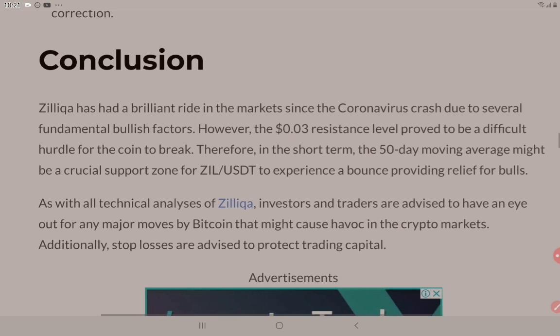In the short term, the 50-day moving average might be a crucial support zone for ZIL to USDT to experience a bounce, providing relief for bulls. As with all technical analysis of Zilliqa, investors and traders are advised to have an eye out for any major moves by Bitcoin that might cause havoc in the crypto markets. Additionally, stop losses are advised to protect trading capital — that's a good bit of advice there.